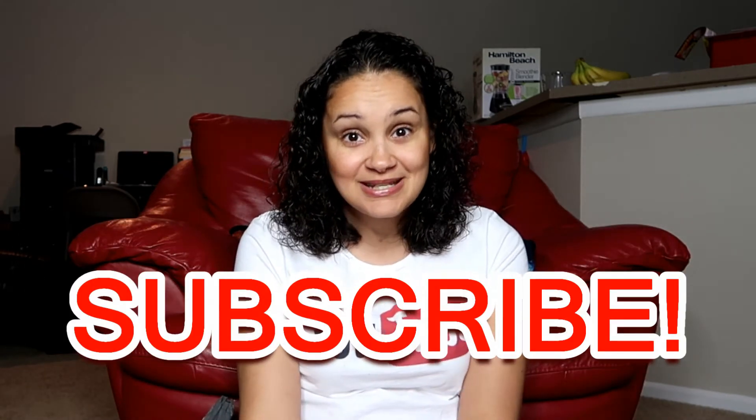Also share some puppy names down below! Thanks for watching — make sure you subscribe for more puppy videos. Until next time, remember to always be stronger. Vlogger out.